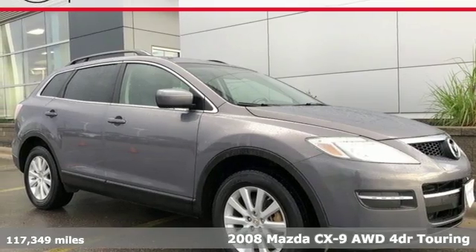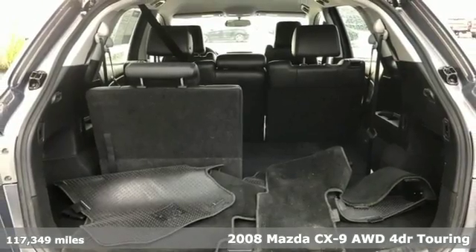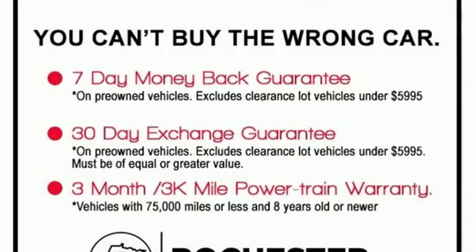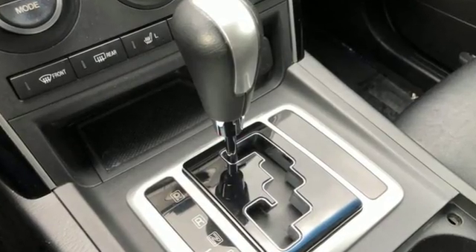It's a 2008 Mazda CX-9. It has been engineered to rise to any occasion with a smart combination of impressive interior room, legendary handling and uncompromising comfort. It comes with the features you need and better yet,